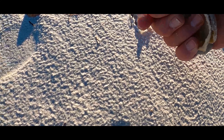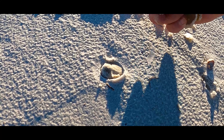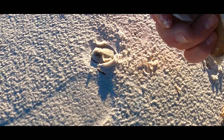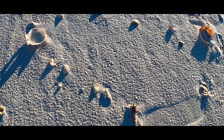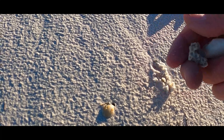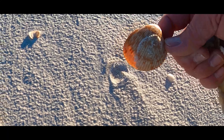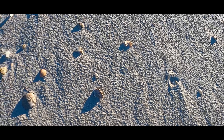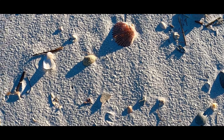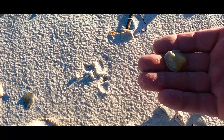Coral frag, nice tractal, that's pretty cool. Another coral frag, grab that cockle. Pretty sharp looking jingle there.